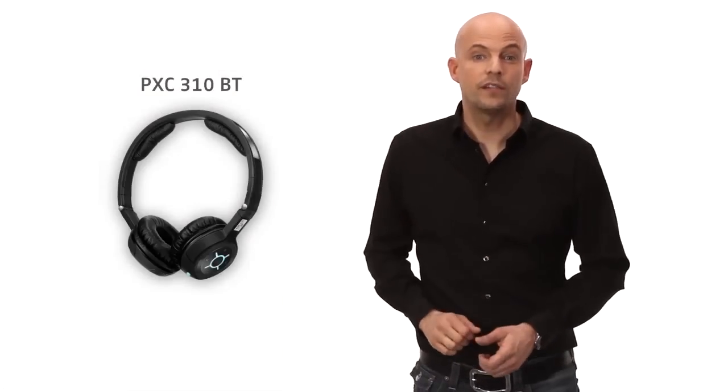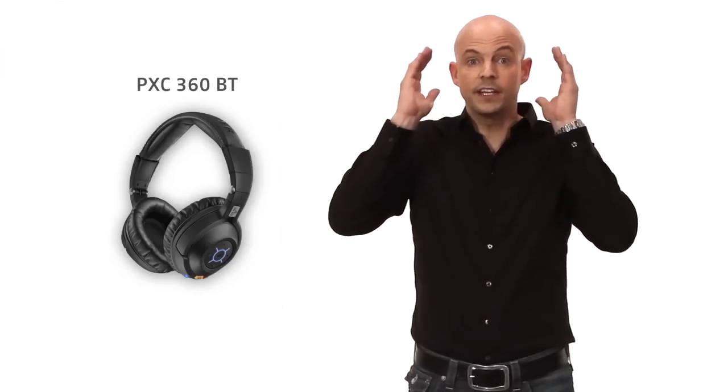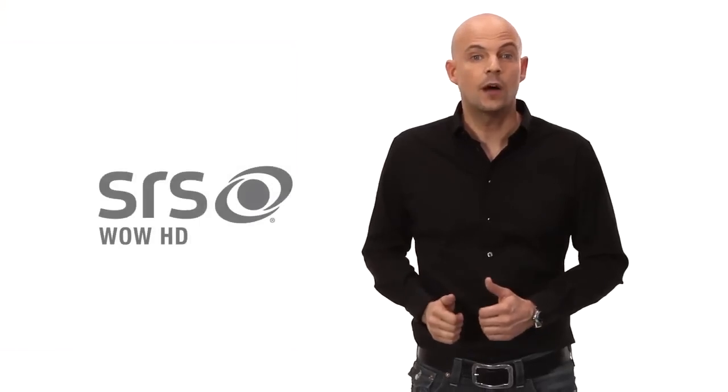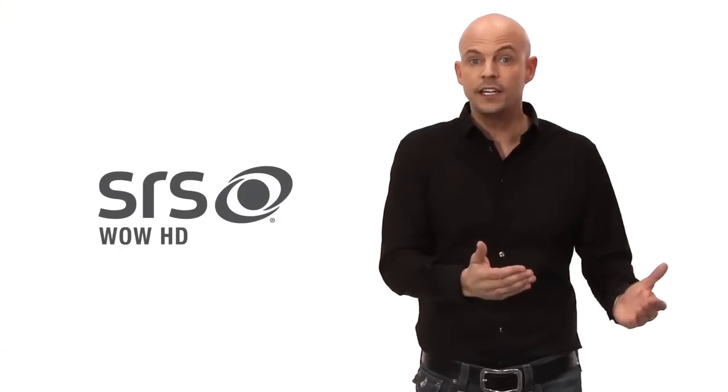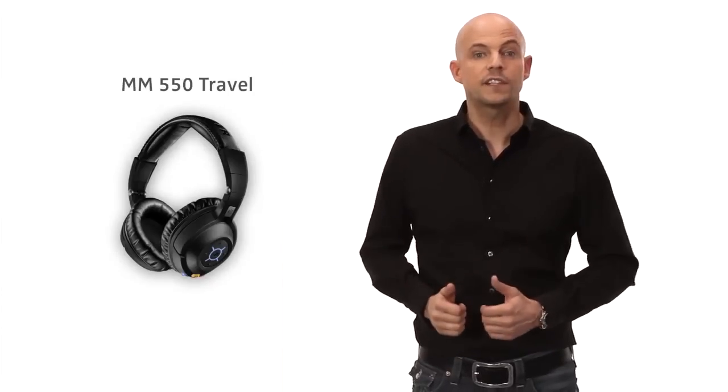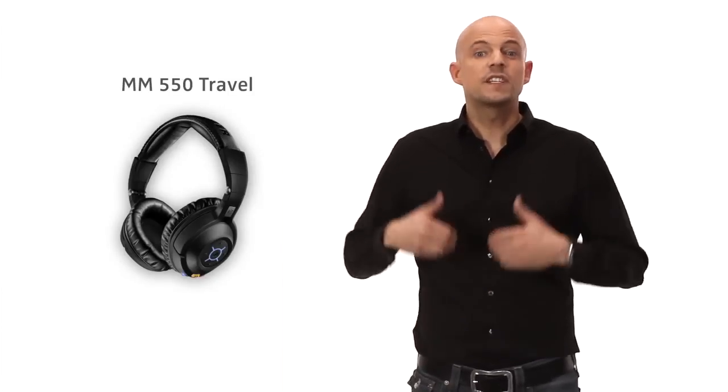There is your great-sounding travel companion, the PXC310BT. The frequent flyer's favored PXC360BT features big soft-fitting earcups for comfortable long-distance listening pleasure, as well as impressive SRS WOW HD surround sound technology for greater clarity and strong bass. The multi-talent headset, the MM450 Travel, lets you take and make phone calls. For the most demanding music lovers, we offer the MM550 Travel — this award-winning five-star flagship headset comes with just about everything, including SRS WOW HD surround sound technology for enhanced transparency and richness in detail.